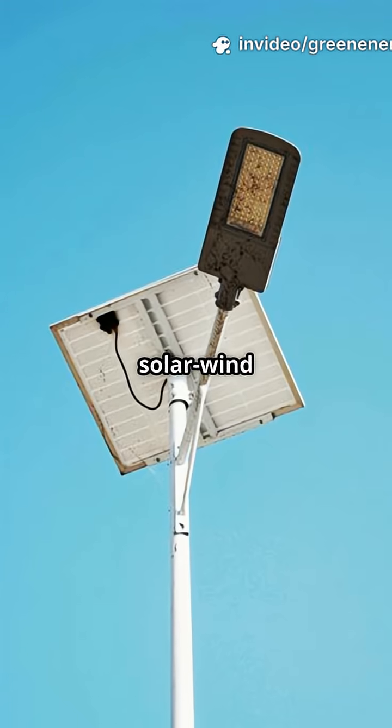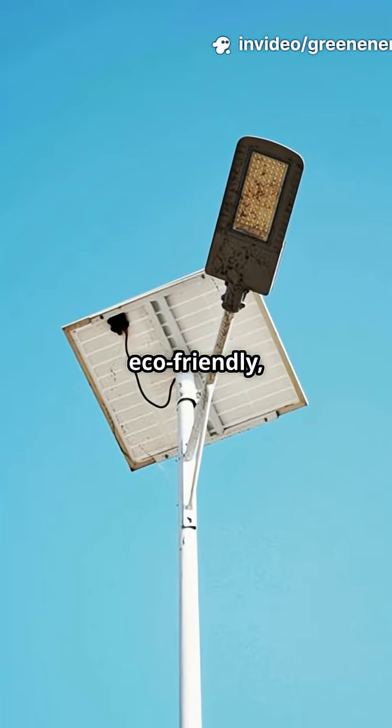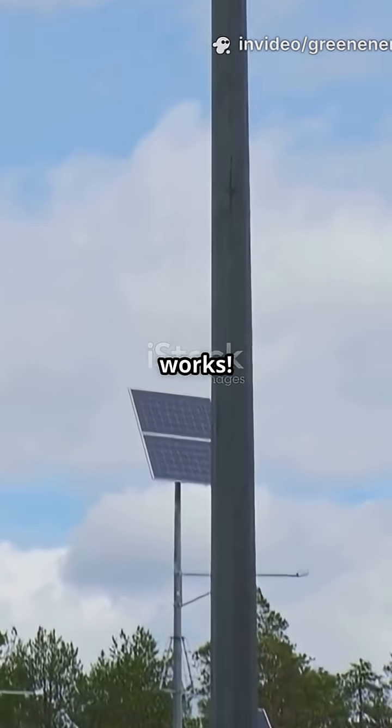This is why you need to know about hybrid solar wind streetlights. They're eco-friendly, smart, and might just save your city money. Here's how it works.